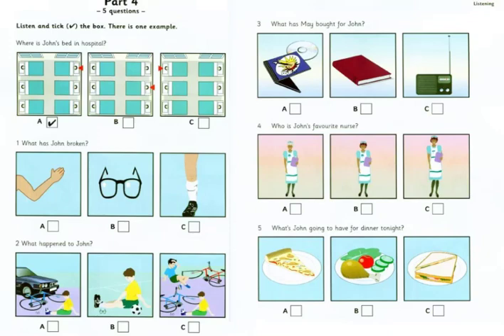5. What's John going to have for dinner tonight? And what about the food here? Well, it's OK. Yesterday we had pizza, which was nice. What are you going to have tonight? Some chicken and salad. I only had a sandwich for lunch, and I'm very hungry.